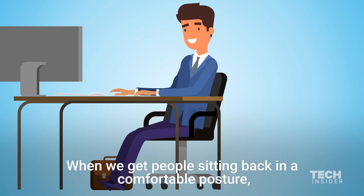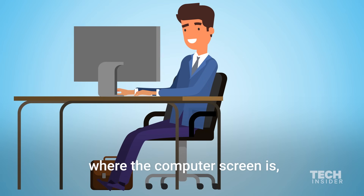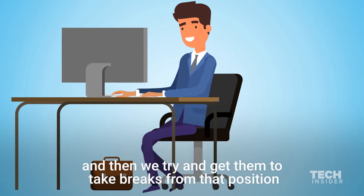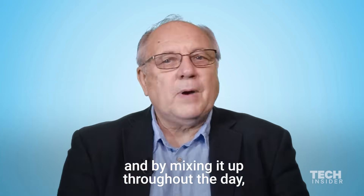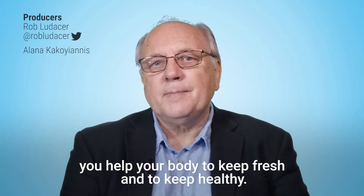When we get people sitting back in a comfortable posture, we have to adjust the position of where the mouse is, where the keyboard is, and where the computer screen is, so that they can work in that comfortable posture for as long as possible. Then we try to get them to take breaks from that position so they're not sitting too long. By mixing it up throughout the day, you help your body to keep fresh and healthy.